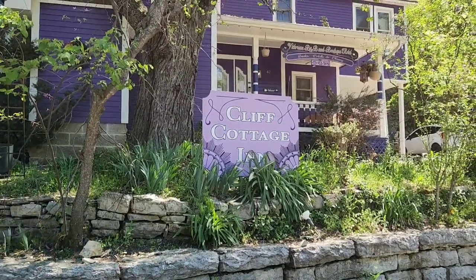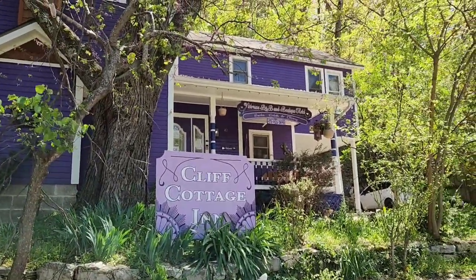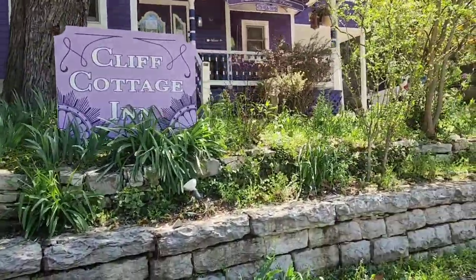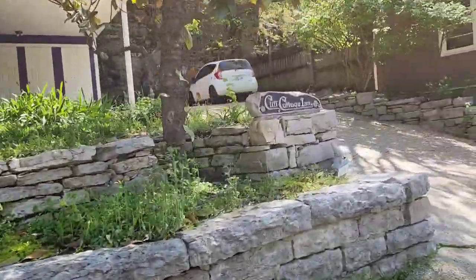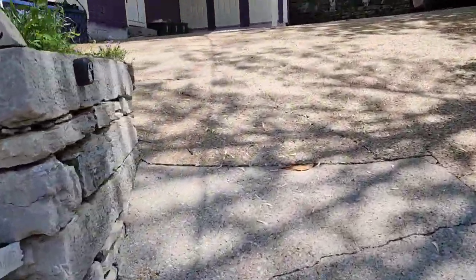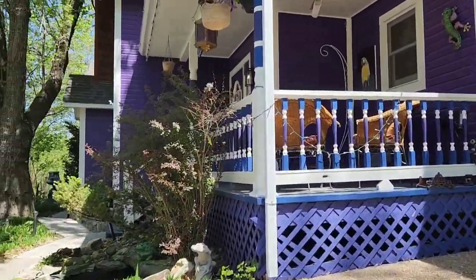Alright guys, this is where we're staying here in Eureka Springs at Cliff Cottage Inn, Victorian B&B and Boutique Hotel. We have instructions to go up here and see if our packet is ready — that tells us all of our directions and instructions and how to check in and everything. So let's just go up here, up the hill.